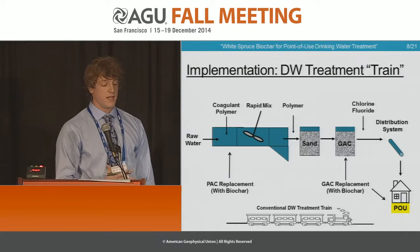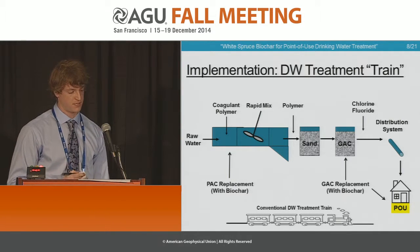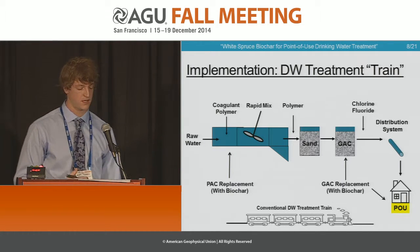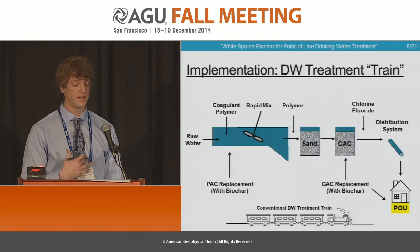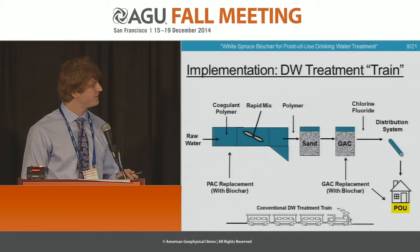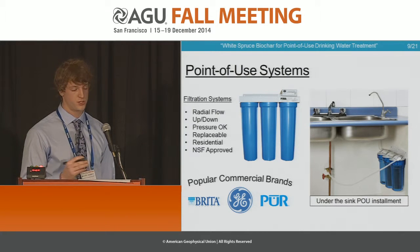Moving forward, just a small splash of what we do in water quality engineering — this is a conventional treatment train. The places that we are potentially going to replace our activated carbon with our biochar are here, but more specifically at the point of use, in the home, in the residence. We highlighted this area of the distribution system because our biochar setup is proportional — we believe we can basically put it in a filter at the home.